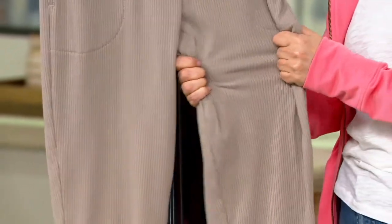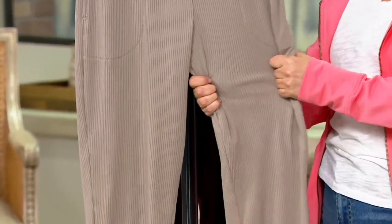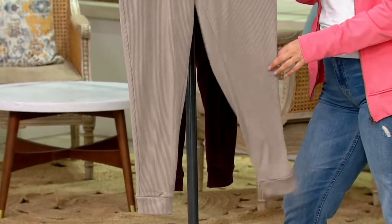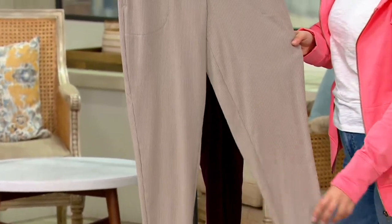Look at that stretch on these. They have 23% rayon, 73% poly, and 4% spandex. They look like corduroys — kind of, they've got that ribbed corduroy style — but they're so soft and stretchy and comfy. They are machine wash, tumble dry.